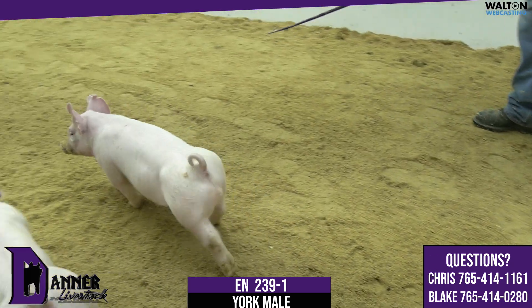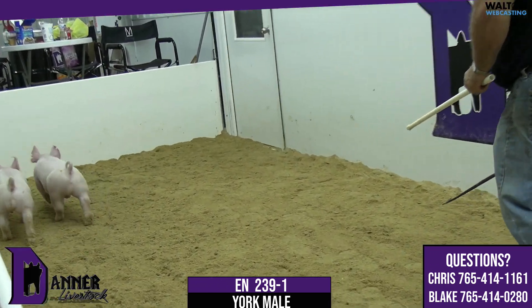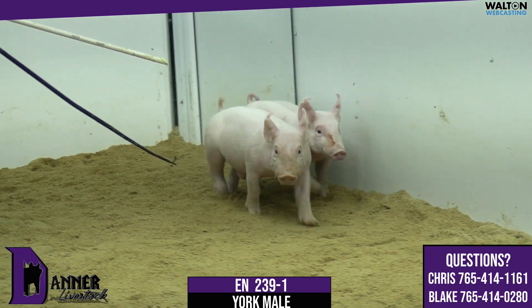Like Clay P said, we've got a pair of intact males that are exciting as well. This trio — high, high-quality. This dash-one, the wild-looking, stout one of the group, looks like he's got a big, big future.